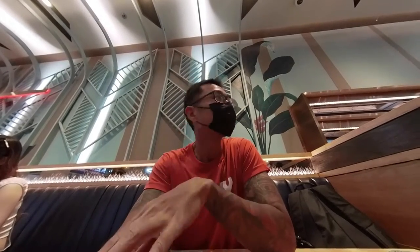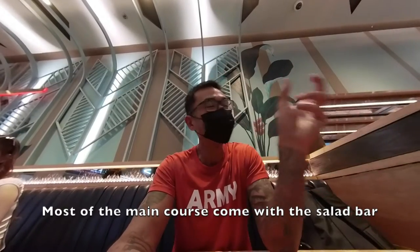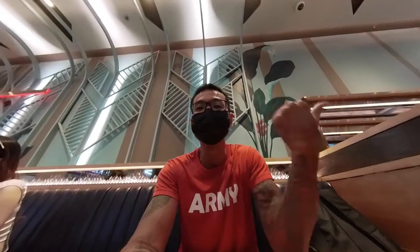I'm at Fizzler at Central World and I ordered my food. I had a pork and grilled chicken combo. Every main course actually comes with the salad bar, so let's have a look.